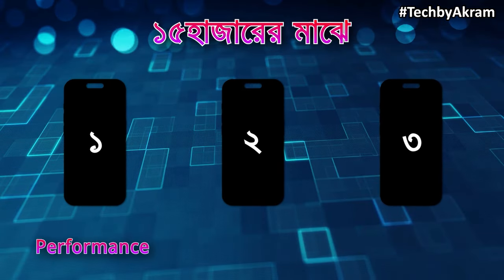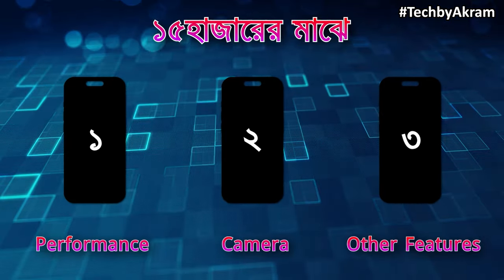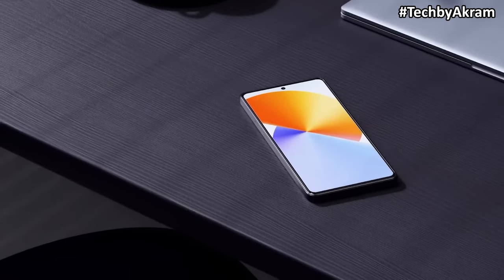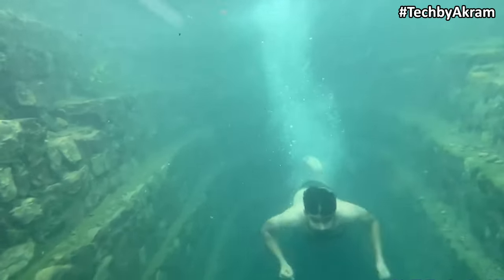In this case, there is a performance camera and other features. The Infinix Note 30 is number 3 on this list. It has a main highlight point with IP53 rating and reverse charging.